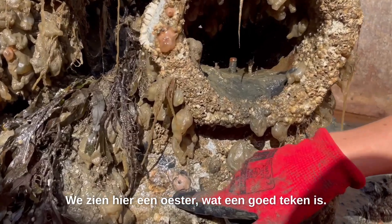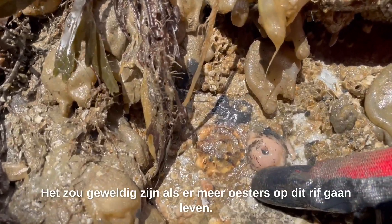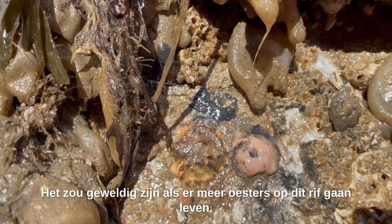So we're here looking at an oyster, and that's really nice to see. It would be great if more oysters start to live on it.